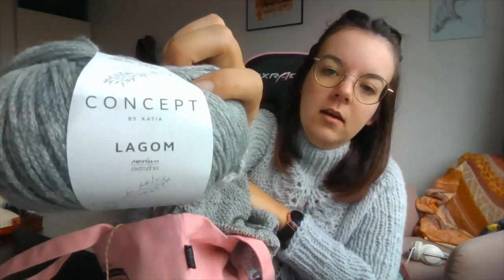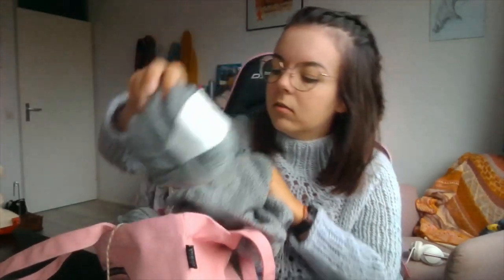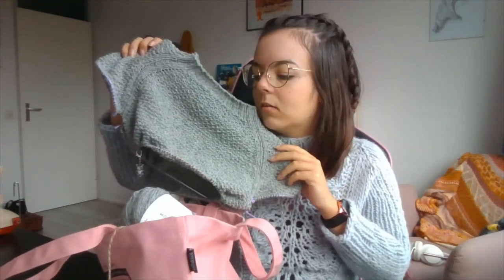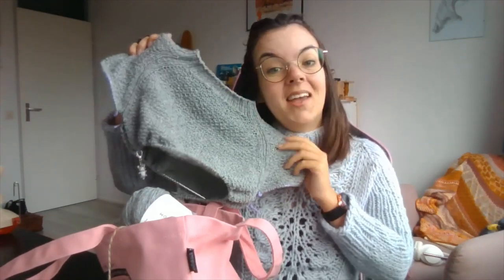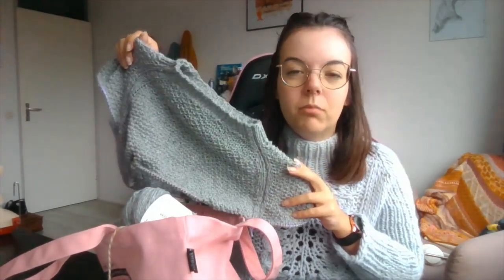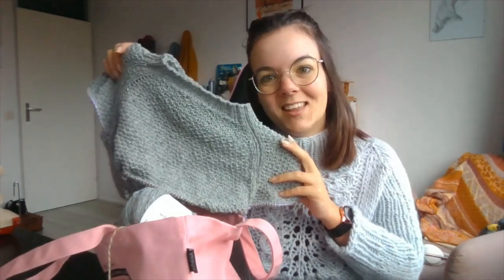I'm knitting this in Concept by Katia Lagom — a gorgeous grey with a little bit of blue accents, which I really enjoy. It's quite soft as well — a cotton and wool mix. This one I'm just slow going; we'll see when it gets done. My brother's birthday is in February so we're not rushing. Just enjoying this knit.